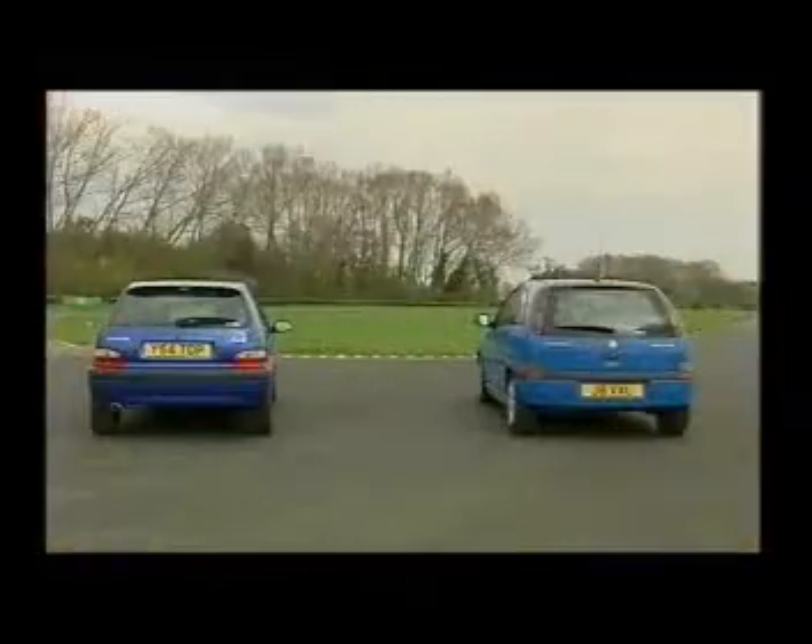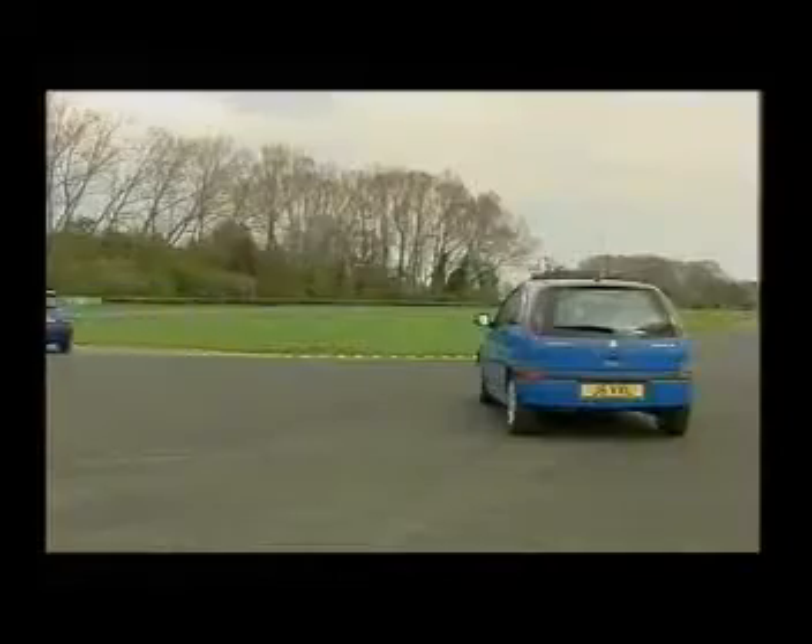Second is the Saxo — again a 1.6, but here we have 120 brake horsepower, so 0-60 in under 8 seconds and a top speed of 127 miles per hour.